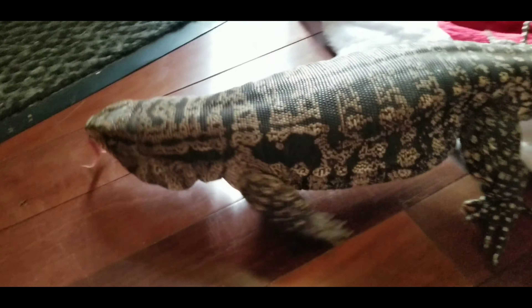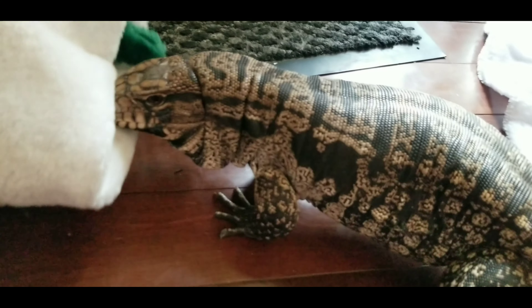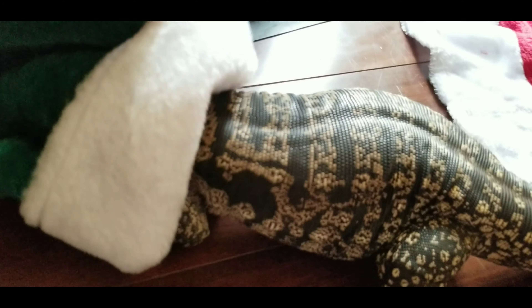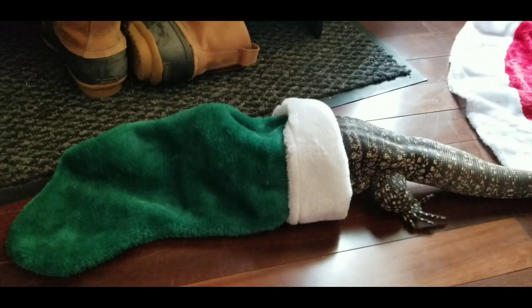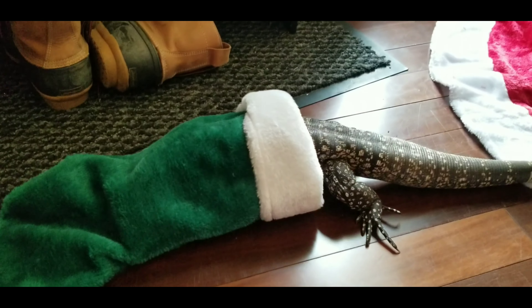Kelvin's underneath it. Look, we got you a stocking. Kelvin, do you see the stocking? Want to go in it? So we got Kelvin in this green stocking. It's just a basic cheapo Christmas stocking and he loves to go inside.